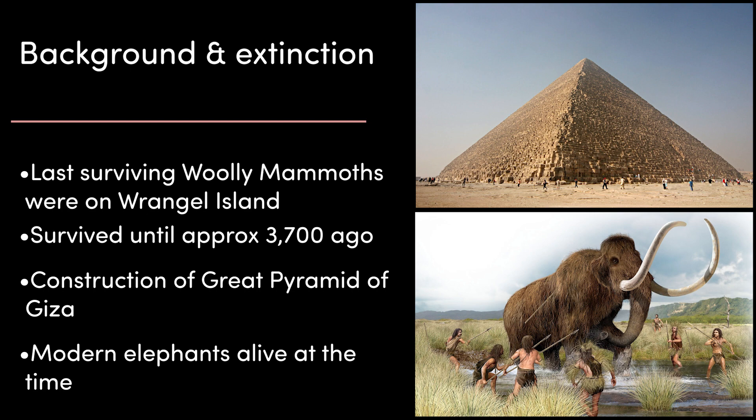This places events like the construction of the Great Pyramid of Giza before the last of the woolly mammoths died out. Also worth noting is that modern elephants were alive at this time and are still alive today. While modern elephants do have conservation concerns with hunting, they are still around. So why would humans have hunted woolly mammoths to extinction, but not elephants?